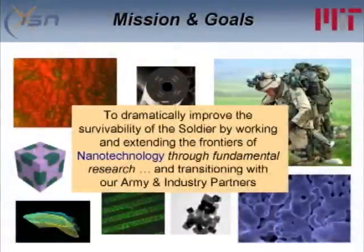I'd like to start off by giving a brief overview of the ISN and then highlight some of the projects that we're working on. The basic goals of the ISN are to try and dramatically improve the survivability of the soldier by working at and extending the frontiers of nanotechnology through fundamental research and through transitioning with our industry and industry partners.